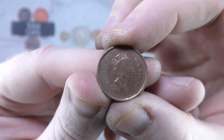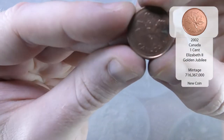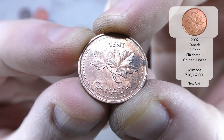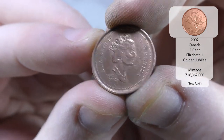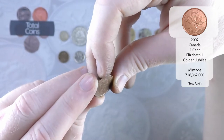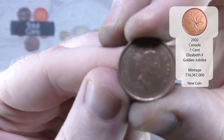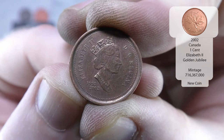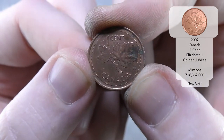And we've got another Elizabeth the Second, and I know this is going to be another Canadian. Canadian — there you go. Canadian 1 cent from 2002. It's dual dated 1952 to 2002 — looks like it's a commemorative issue, the fact that it's dual dated. So that's a unique one.